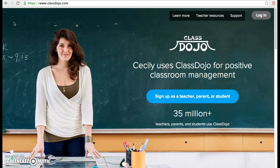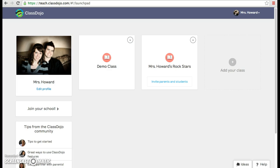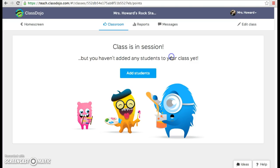Here's the homepage when you go to ClassDojo.com. Since I've already created a free account, I can just log in. I'll go ahead and create a pretend class so that you can see how it works.